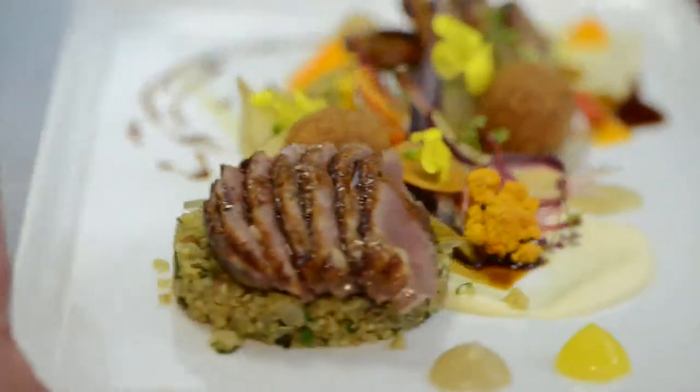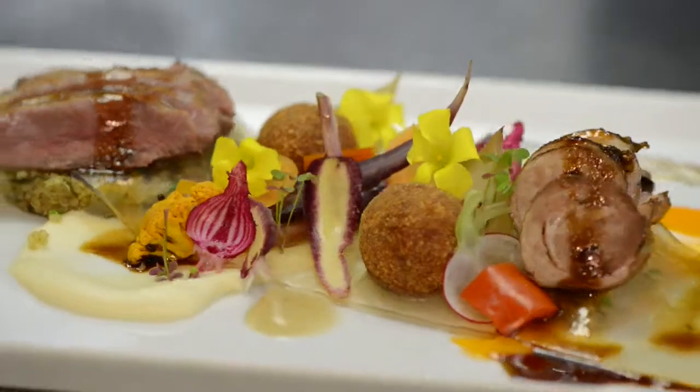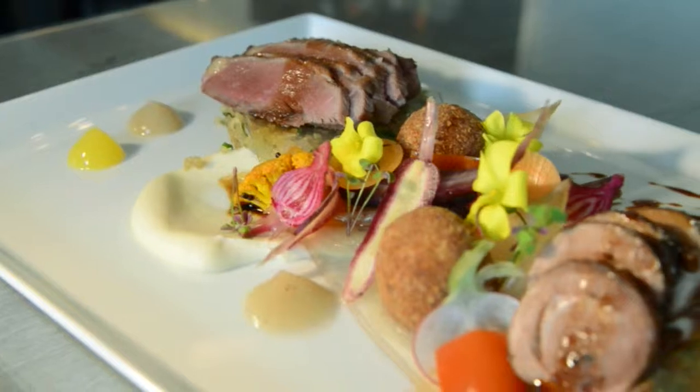My inspiration behind the dish was my background training, mainly in South Africa, but I spent some time overseas, which really influenced the plating style and the presentation of the dish. Thank you very much.